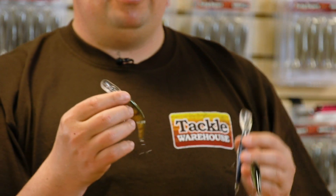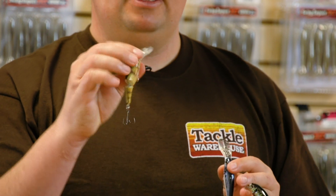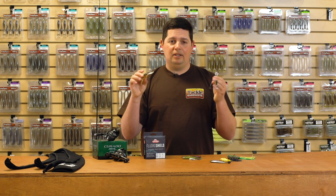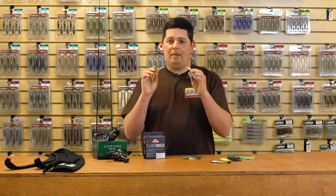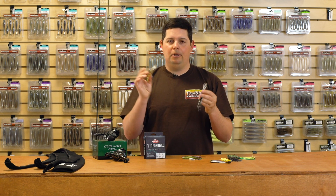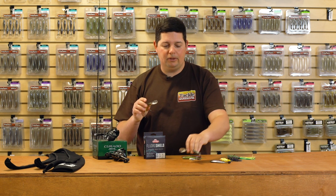These are already phenomenal baits. They come in a shallow runner, deep runners, and broken body versions, with multiple sizes in each. Just a little bit nicer colors than the traditional Flicker Shad lineup. So if you really want to step it up and match the hatch, they've got all different patterns — bluegills, shads, yellow perch, whatever you're trying to mimic. Check out the new Flicker Shads from Berkley.